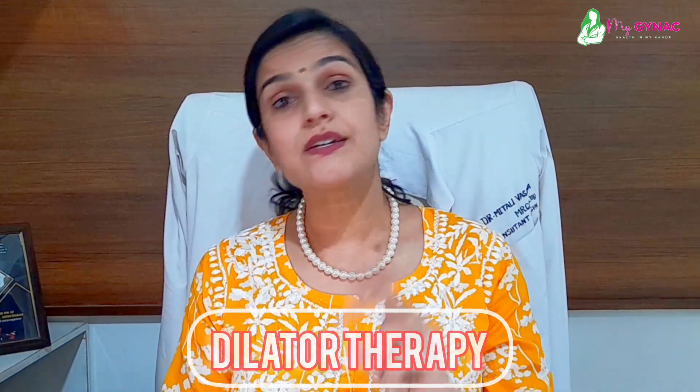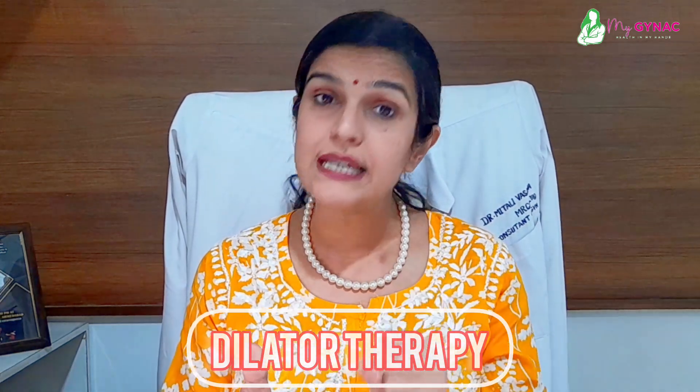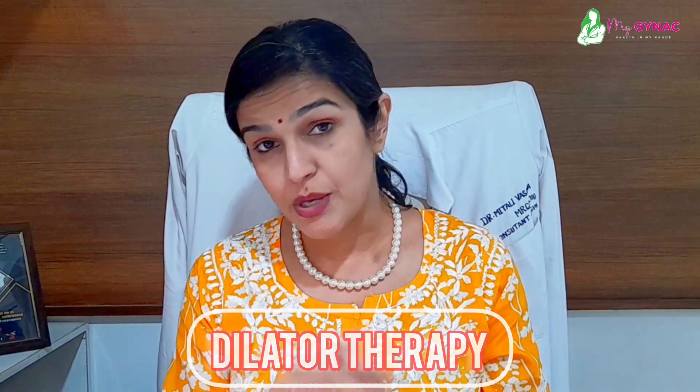The third option is dilator therapy. It is good for regaining the tightness of the pelvic floor muscles and can be an effective treatment.